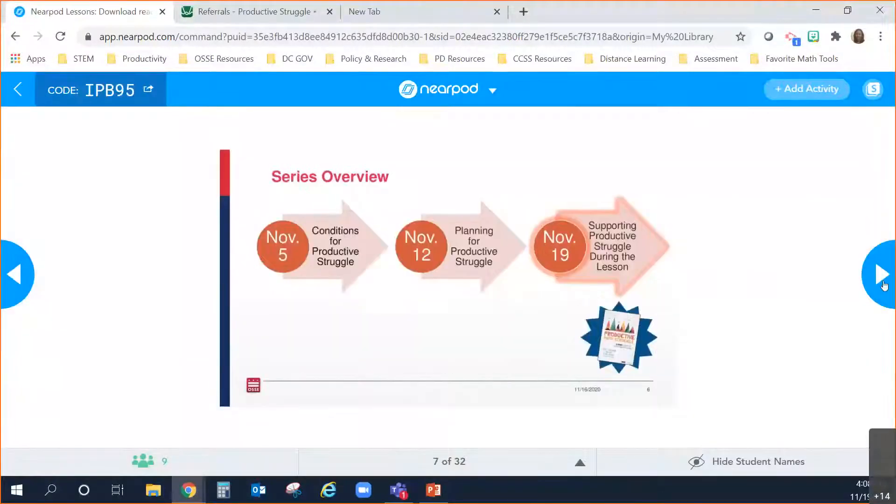As Gabe mentioned, today is the final session in our mini series. However, what's coming is a book study, which many of you have signed up for — we're all full now — but there will be additional opportunities coming up as well. If you are interested even though it's full, you can shoot me an email and we'll see if we can get you on the wait list or into our next round of book study in the spring.